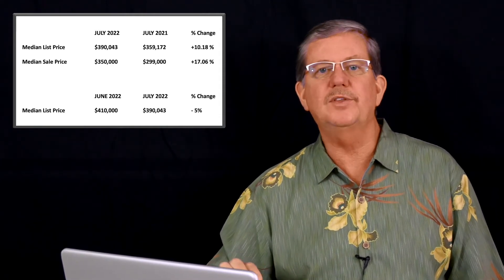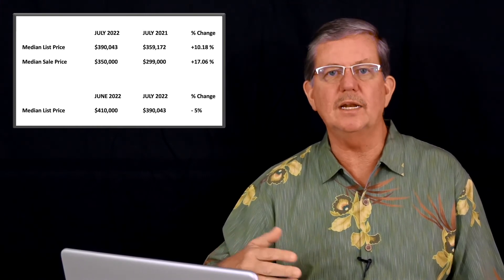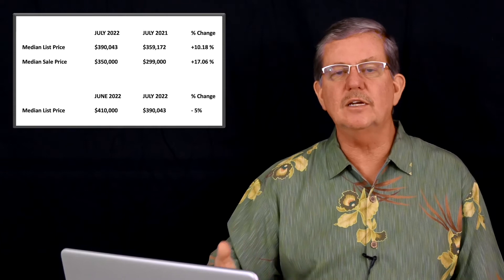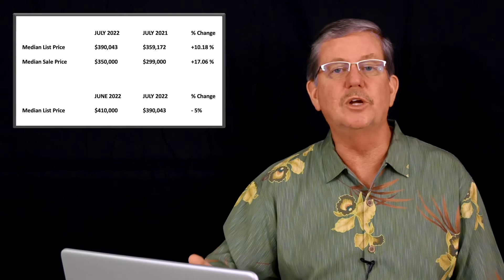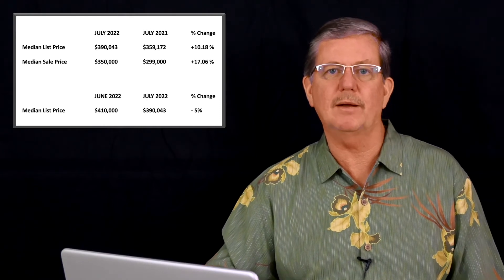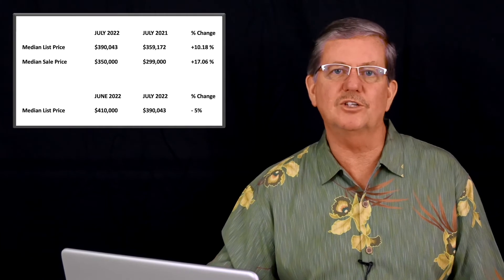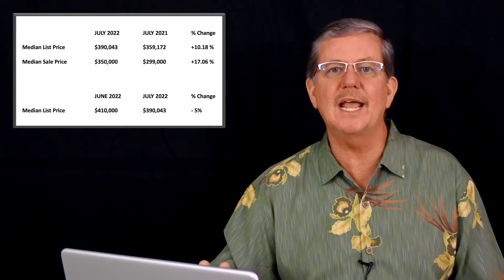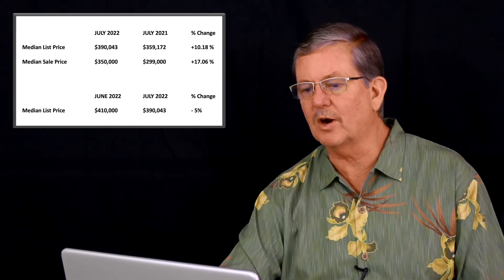As our market changes, we'll be seeing an increase in inventory, and an increase in inventory means an increase in selections — properties you can choose from when you're looking to buy an investment. That means you can now start to make some rules. This is the way it should be in a normal market, and I'm excited that we're returning back to that normal market.